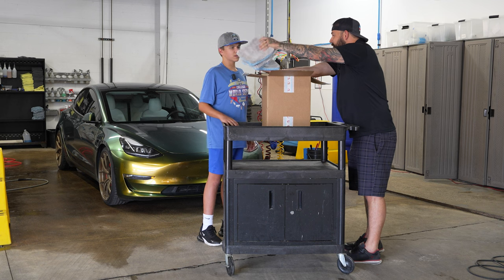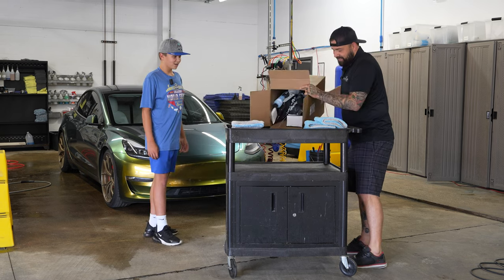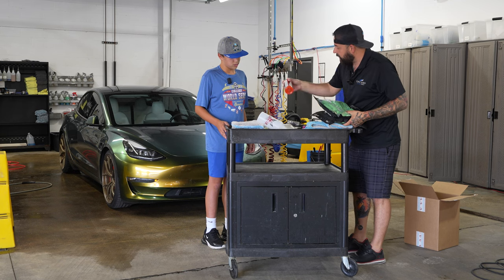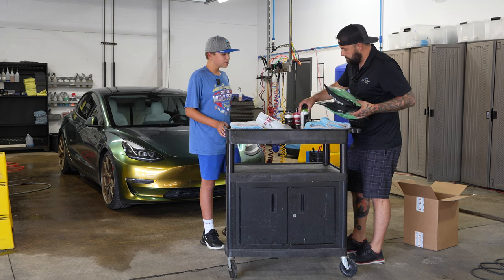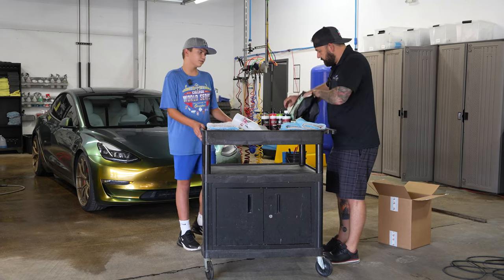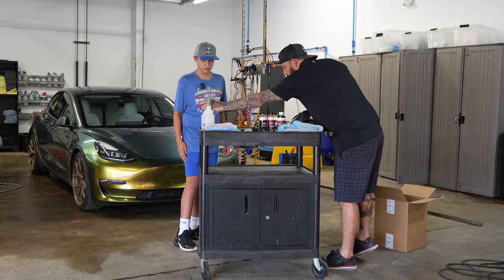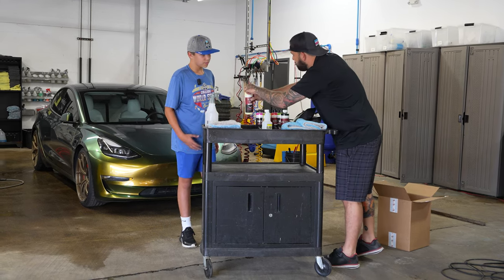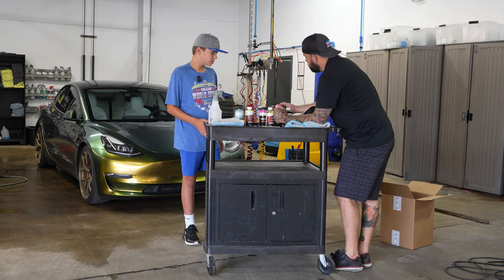We've got some AutoFiber mitts — this is a wash mitt called the Flat Out — great wash mitts. We got some drying towels for you. Shine Supply is out of California and they make awesome detailing products. What are you using right now? Just stuff from the store, like basic cleaner. A lot of the stuff you buy is going to work well, but these are made for the professional — they're a level up. We've got some shampoos here.